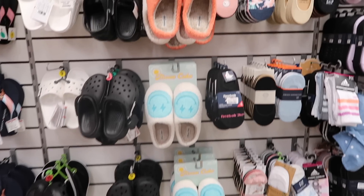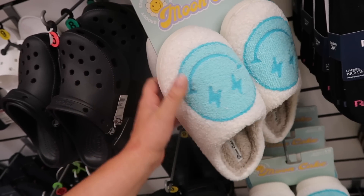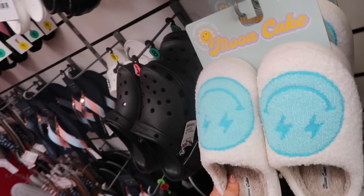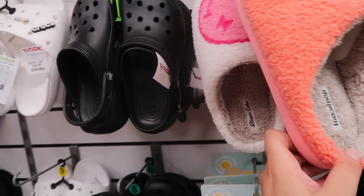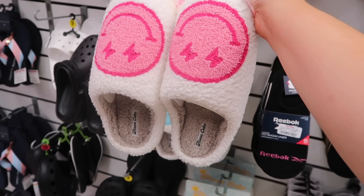Oh my goodness, look at these slippers by the brand Mooncake — I'm obsessed. They have cute little smiley face ones in blue and also in pink for $9.99. Definitely going to pick up a pair of these. And then this one says Mood Pop — I'm assuming it's the same brand — these have little peace signs on them. Definitely going to grab the fun pink smiley face ones. I do need some new slippers.